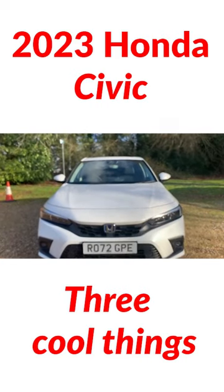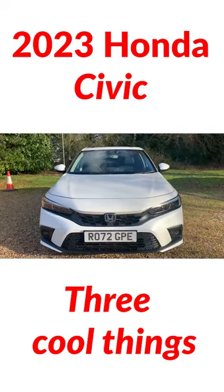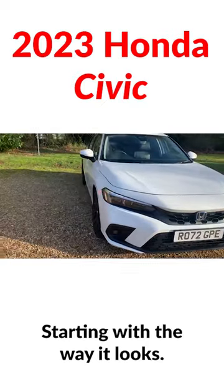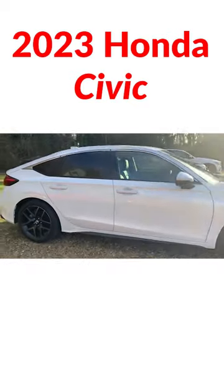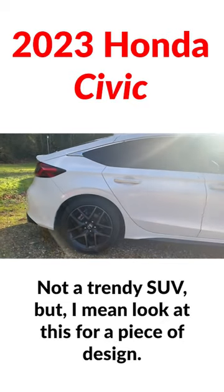We are going to do three cool things about the new Honda Civic, starting with the way it looks. This is a very good looking car — a C-segment family hatchback, not a trendy SUV, but look at this.